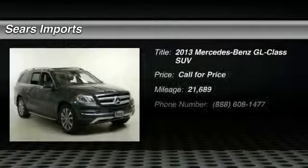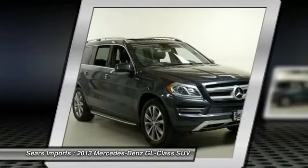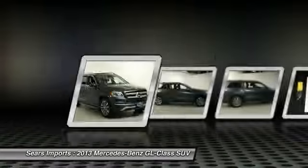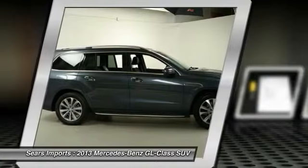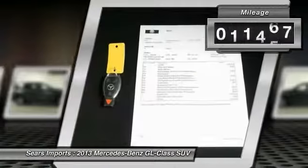The 2013 GL Class — this 7-passenger luxury SUV has a great deal of interior space without huge exterior dimensions. The third row seat is roomy enough for all adults. This vehicle has less than 25,000 miles.